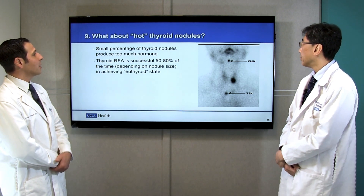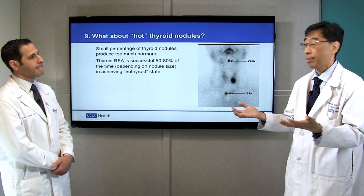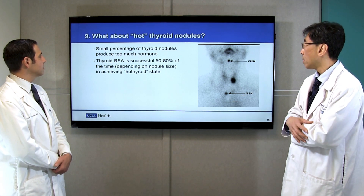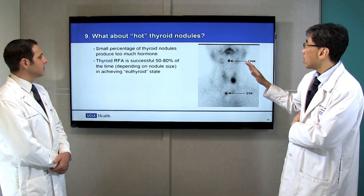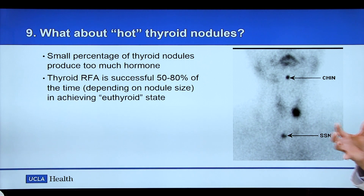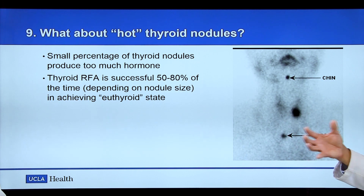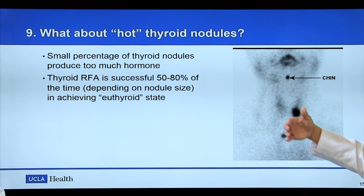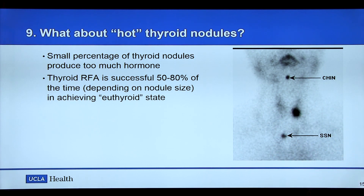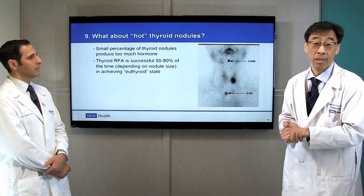Question nine: what about hot thyroid nodules? A hot thyroid nodule produces extra hormone, which can cause symptoms. Traditionally, surgery or radioiodine therapy is used to destroy those nodules. But RFA has been shown to be effective in decreasing hormone secretion such that the patient can achieve a euthyroid state — meaning no excess hormone secretion. This can be successful in up to 80% of patients with small nodules, and for larger lesions, up to 50% success.